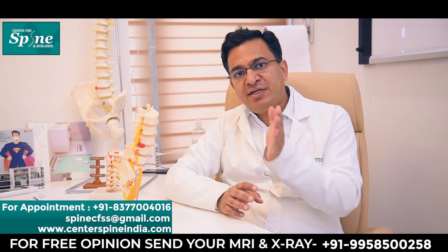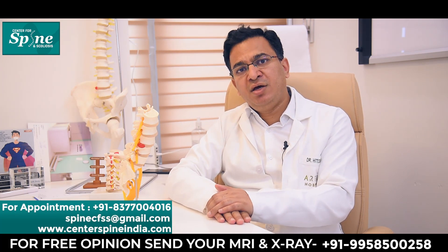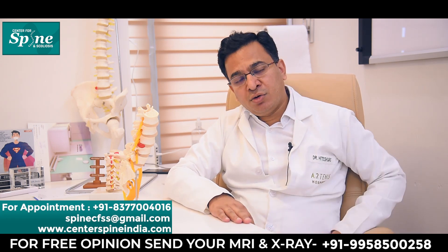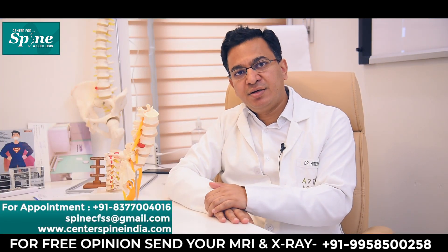Once the disc prolapses and starts compressing on the nerve, symptoms of nerve compression begin appearing in the form of pain along the course of the sciatic nerve, known as sciatica. This pain can be along the back of the buttock or front of the thigh, in the knee, or in the lower leg below the knee — either in the outer or inner portion of the leg. The pain can radiate up to the heel and can be felt on the dorsum of the foot or on the bottom of the foot, depending on what part of the sciatic nerve is being compressed.